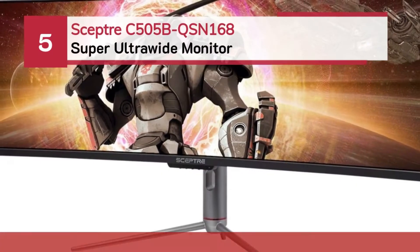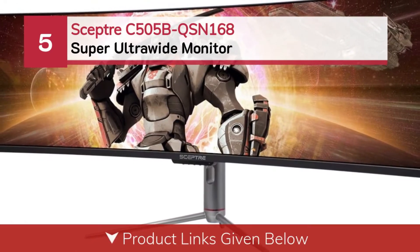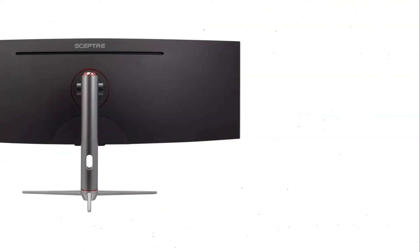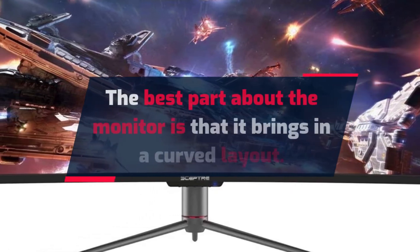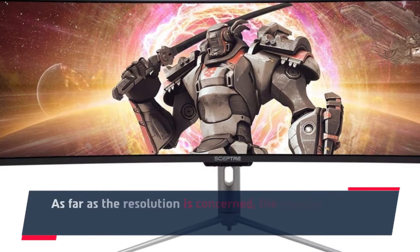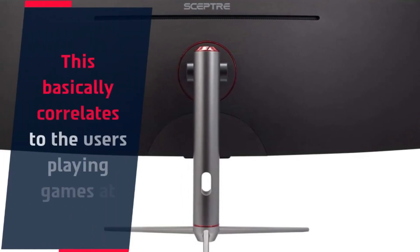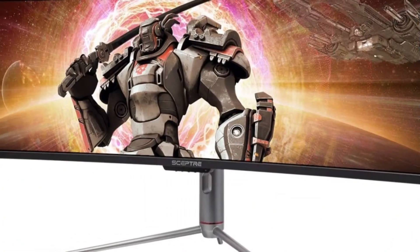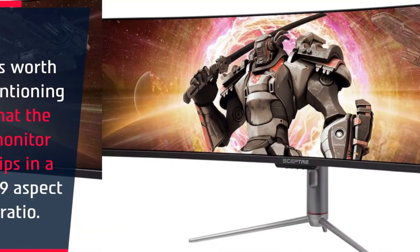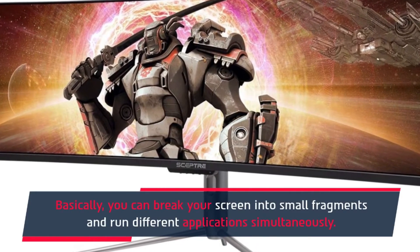Number 5: Scepter C505B QSN 168 Super Ultrawide Monitor. The best part about this monitor is that it brings in a curved layout. As far as the resolution is concerned, the monitor offers 5K rendering support, which basically means users can play games at 5K. It's worth mentioning that the monitor slips in a 32:9 aspect ratio, so you can break your screen into small fragments and run different applications simultaneously.